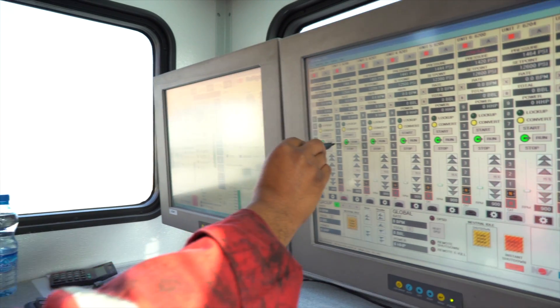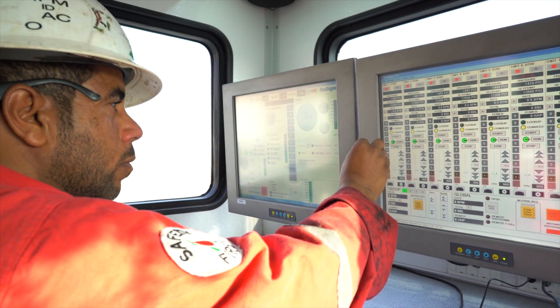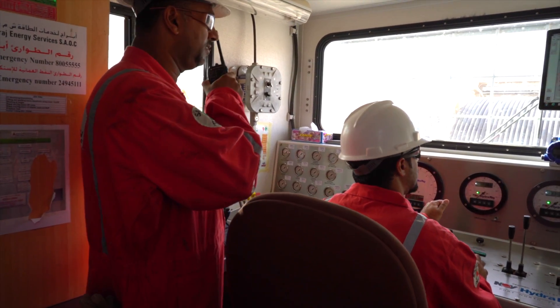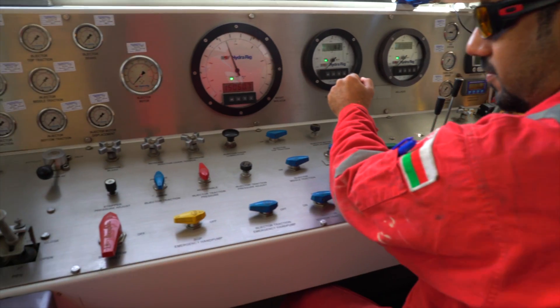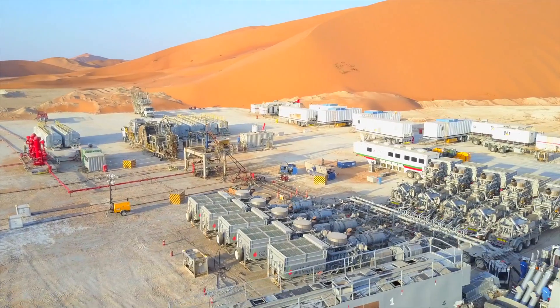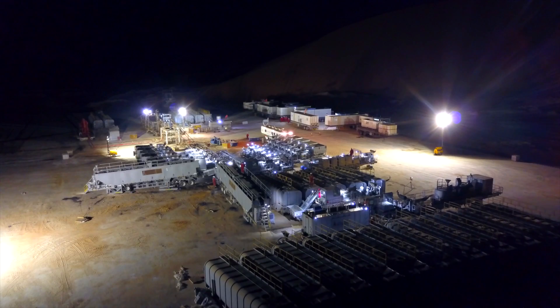The whole of the IFS units are controlled automatically, which has been designed and modified to incorporate and streamline all of the functionality required for efficient and safe operations. All components are fully trailerized for ease of movement between project locations.